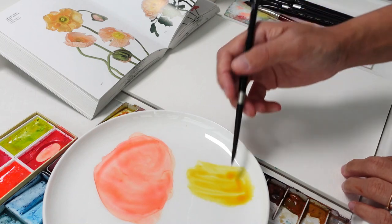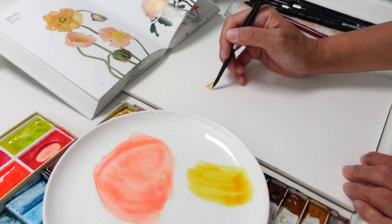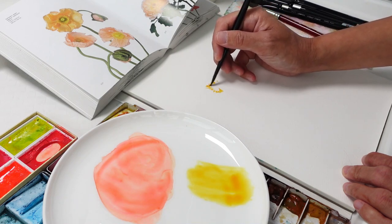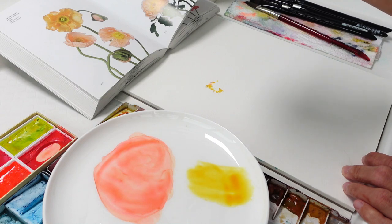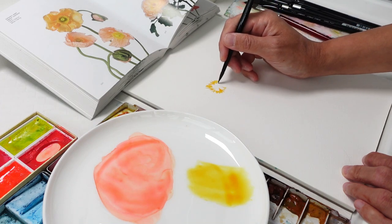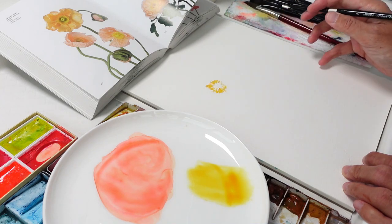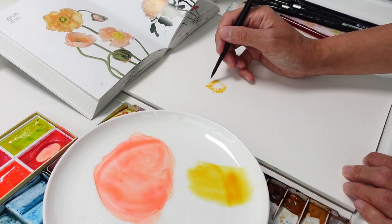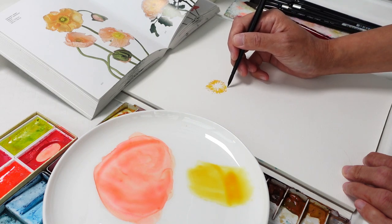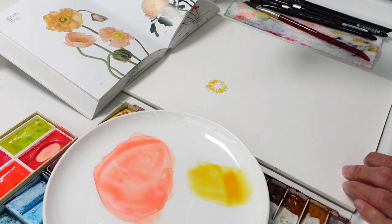I'm going to go in and dot all around, creating really small fine marks — I'm using a Silver Black Velvet size 6 mixed synthetic hair brush. I'm just pulling these small little strokes all around, basically creating that center stem. It's not really exact; I'm leaving out white spaces, and as I said, those white spaces are me reserving the light in the painting.